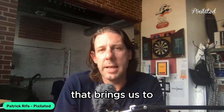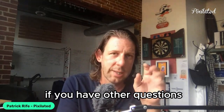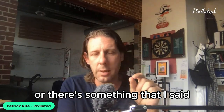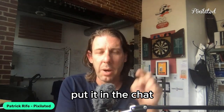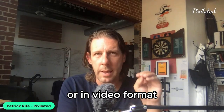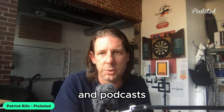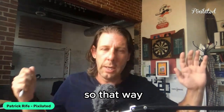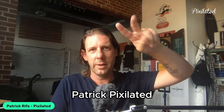That brings us to the end of today's episode. I hope you all found this really valuable. If you have other questions or something I should have expanded on, put it in the comments. Otherwise, make sure you hit the subscribe button wherever you're listening — whether on podcast or video format — so you can keep tuning in and finding out more information. Okay, that's me, Patrick, Pixelated. I'm out of here. Peace.